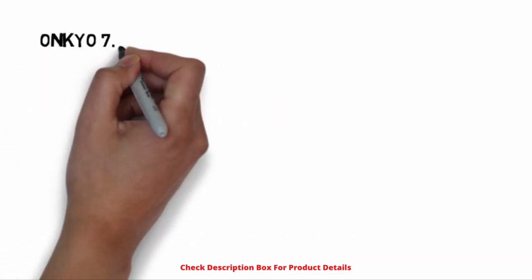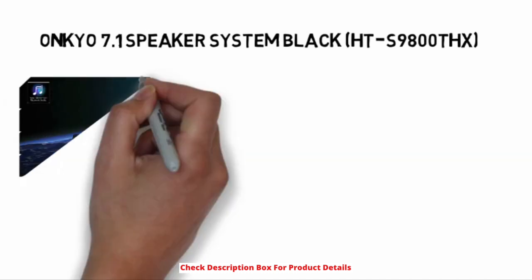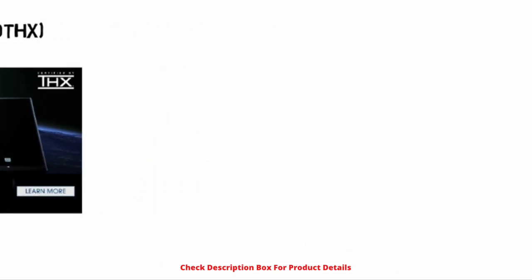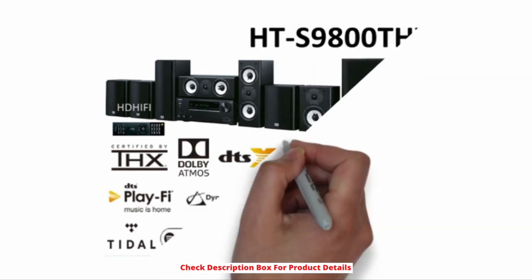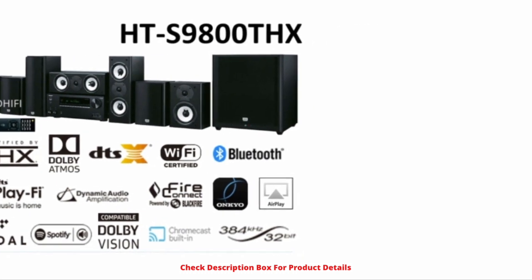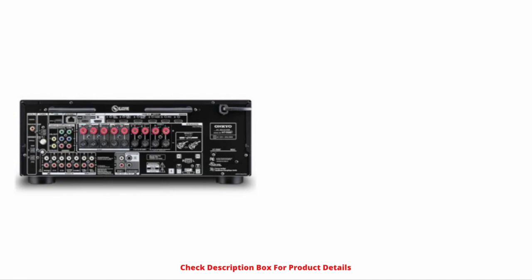Onkyo 7.1 Speaker System Black HT-S9800THX. Onkyo has rebooted its integrated THX system to come up with an exceptional quality audio device that is user-friendly. With a real theater experience, the sound system captures the market with its fine quality and design. The power of 210 watts boosts the sound system of 7 speakers at 6 ohms. The anti-distortion in the sound of the speaker is the affirmation of the strict THX screening undertaken by the device.